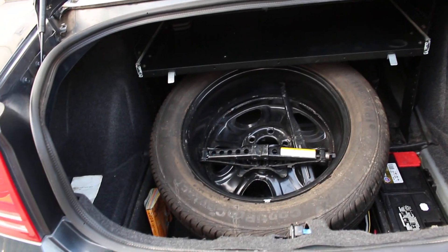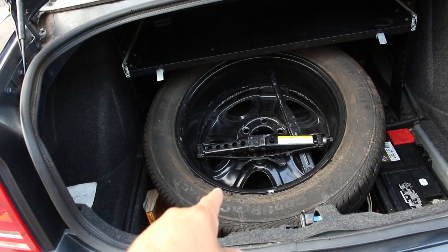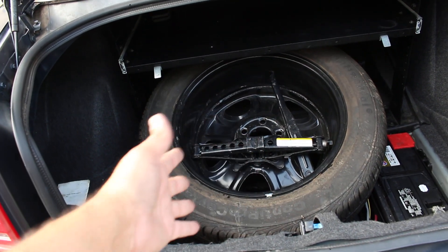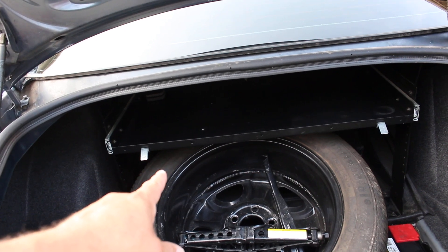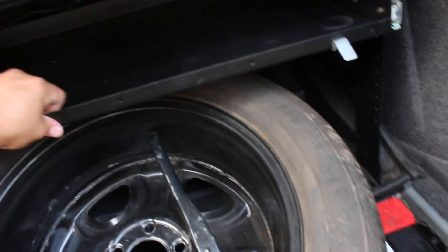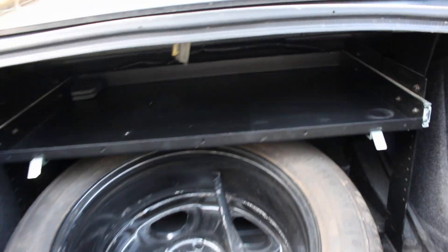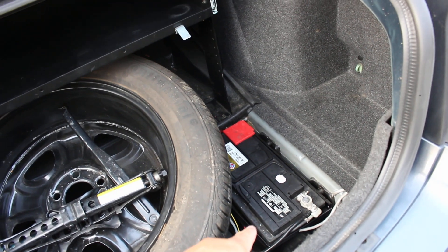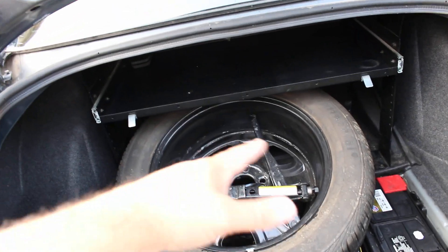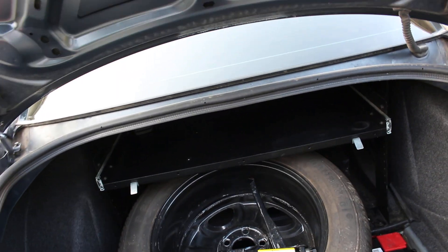In the trunk, I have a full spare wheel that came with the vehicle and a floor jack. I also have a sliding aluminum table — it's in place, secured with two clips, and slides right out. The battery is also in place. So you've got a full spare wheel and a sliding aluminum table back here.